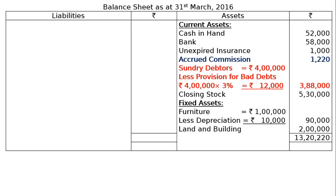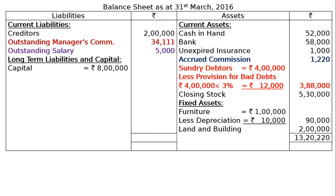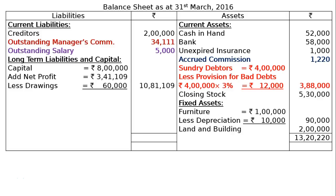Liabilities side: Current Liabilities — Creditors Rs. 2,00,000, Outstanding Manager's Commission Rs. 34,111, Outstanding Salary Rs. 5,000. Capital: Rs. 8,00,000 add Net Profit Rs. 3,41,109, less Drawings Rs. 60,000, giving Rs. 10,81,109 in the final column. Total liabilities Rs. 13,20,220. This is the final answer.